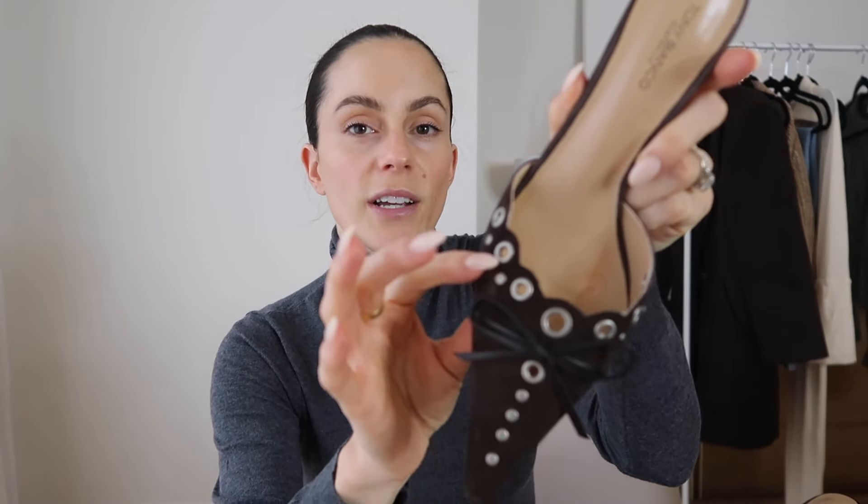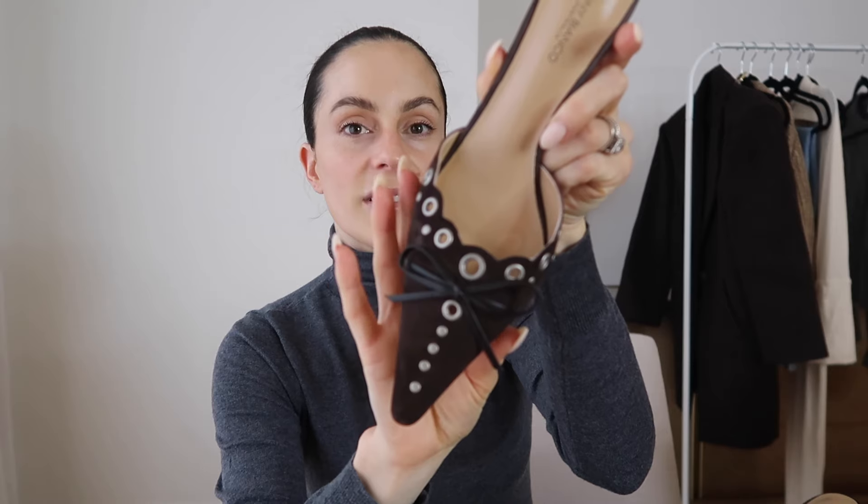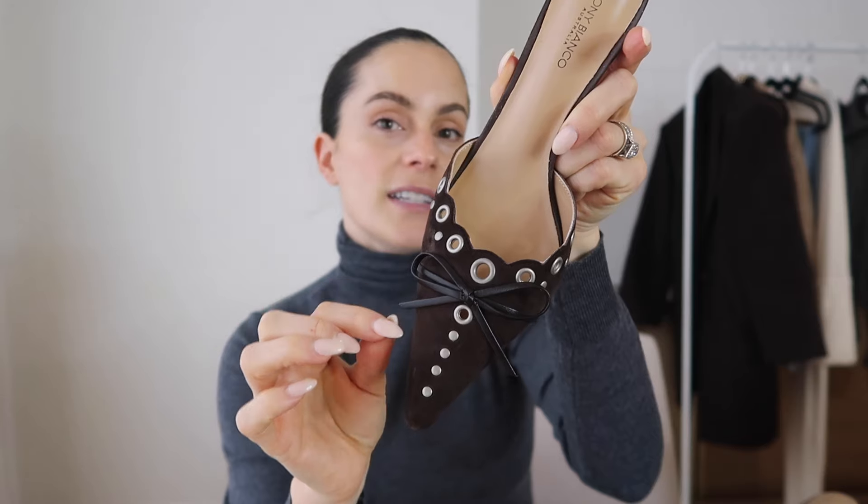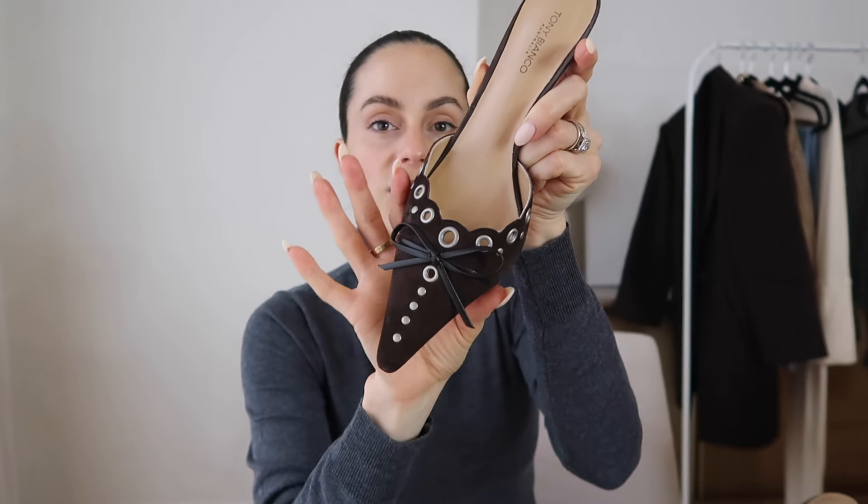They have these really beautiful grommet details and this cute little dainty bow on the front, and the pointed shape right here is perfect. I just think they look very dainty, very feminine, and they add a unique touch to an otherwise simple outfit. So yeah, I had to pick these up.